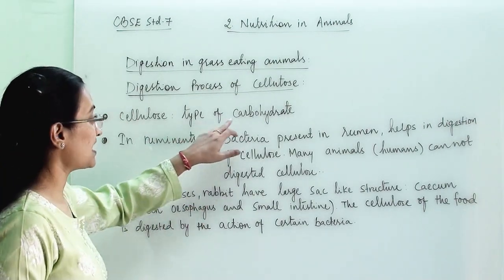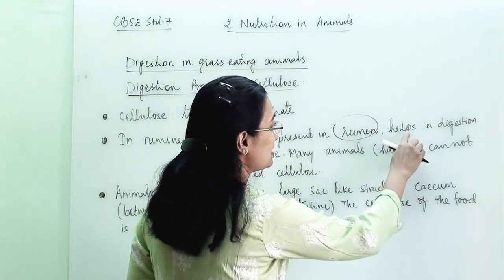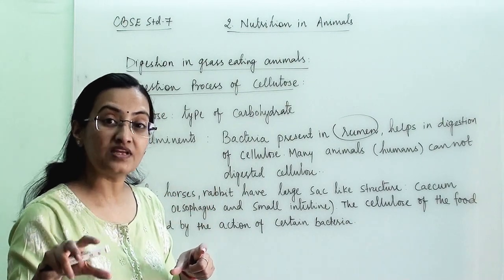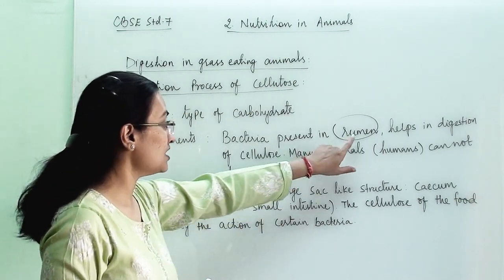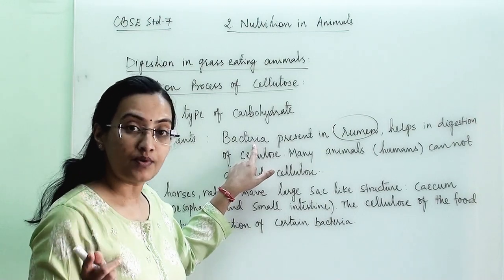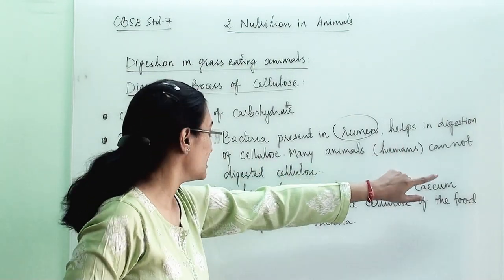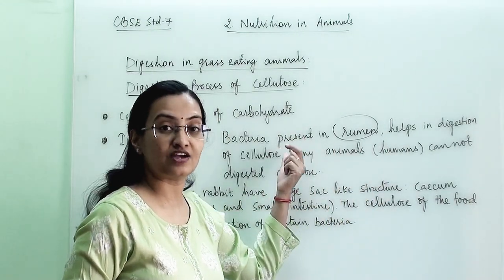Cellulose is a type of carbohydrate. In ruminants, bacteria present in the rumen help in the digestion of cellulose. When they gulp their food, it goes to the rumen where it gets partially digested. The bacteria in the rumen partially digest the cellulose. Many animals, including humans, cannot digest cellulose because we do not have this special kind of bacteria.